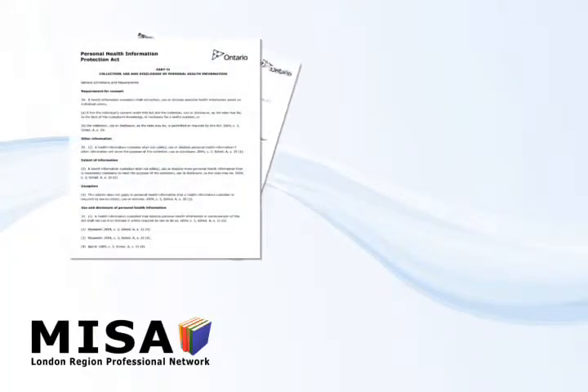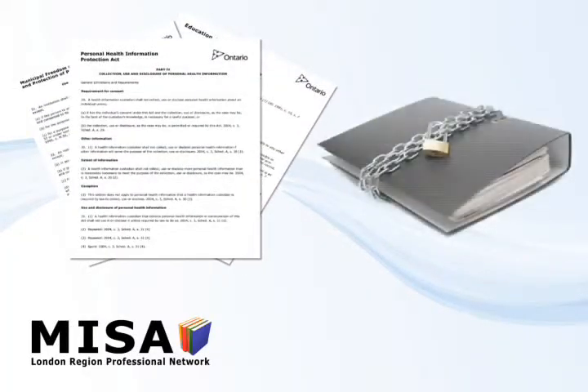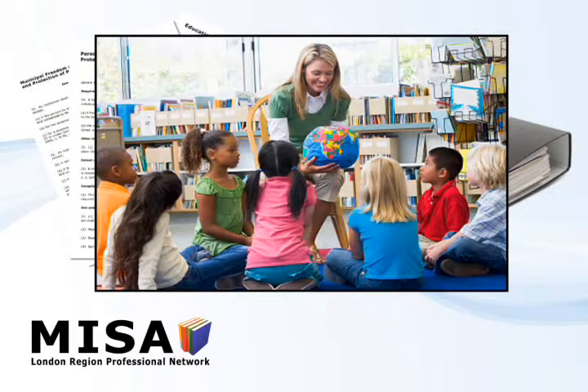With common sense and a general understanding of the privacy laws, ELK teams can be confident they will be able to protect the information of their students and fellow staff.